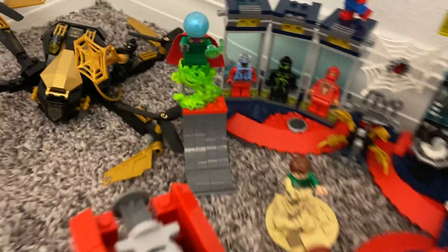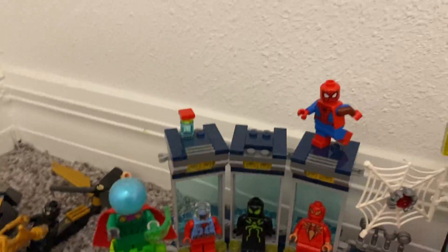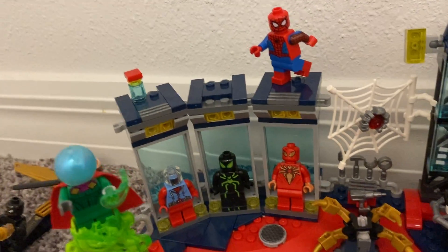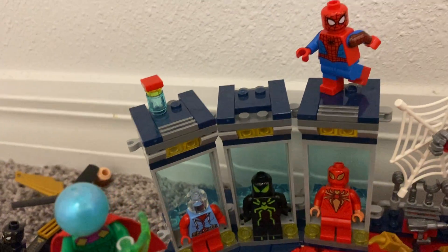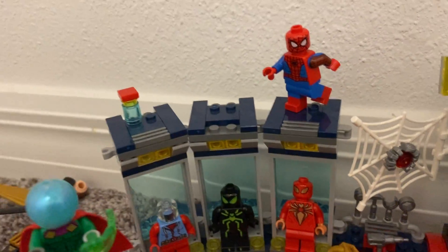We have Mysterio right here with his green dome thing on something. Then we also have the gadget closet — the Spider-Man suit closet with all different kinds of suits.